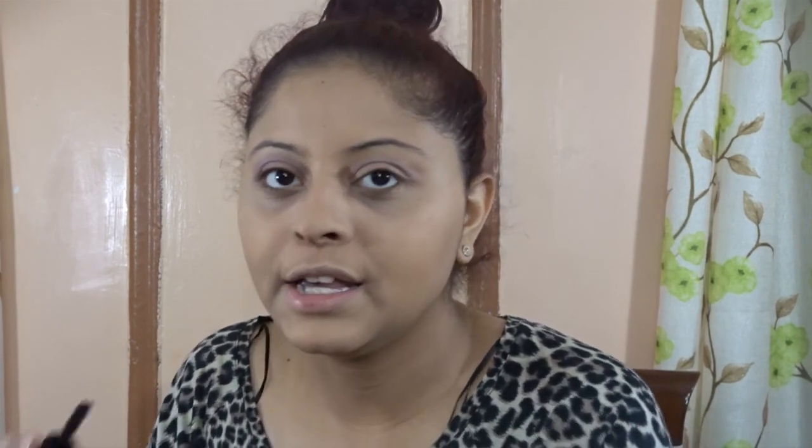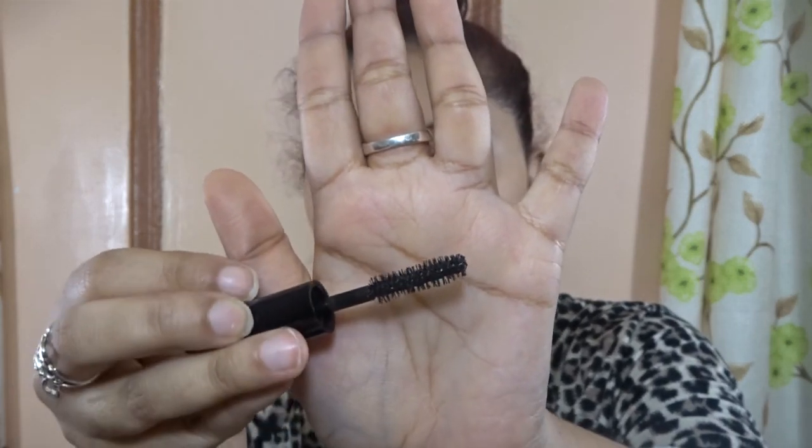I believe this is a black mascara because I only use black mascaras. Look at the wand — it's so fluffy. I love brush-head mascaras that are fluffy because the fluffier the wand is, the more volume your lashes will have. Even if you don't want to apply falsies, a super volume mascara will really pop your lashes up. I always do that when I don't want to apply my falsies. Let's try this on.